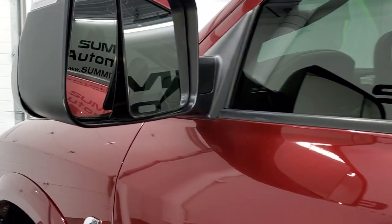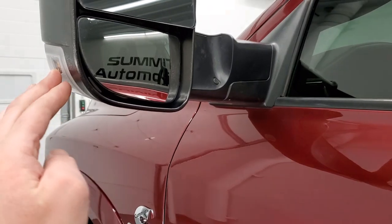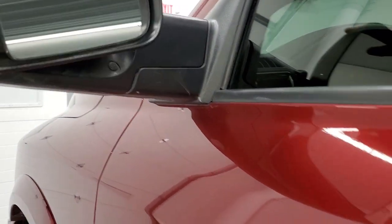It does come with the heated fold-up tow mirrors. They have built-in directional signals on them and they also fold in.